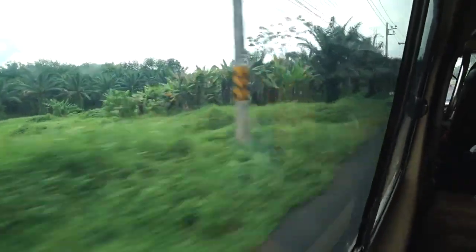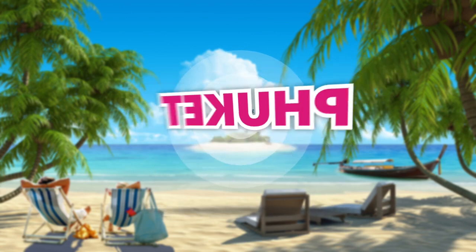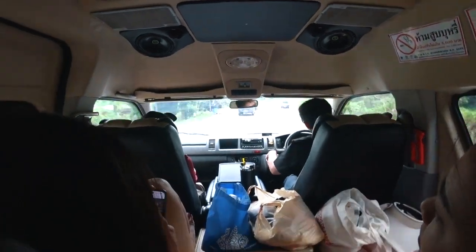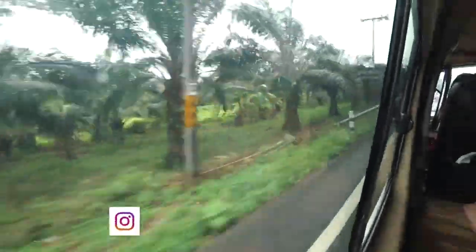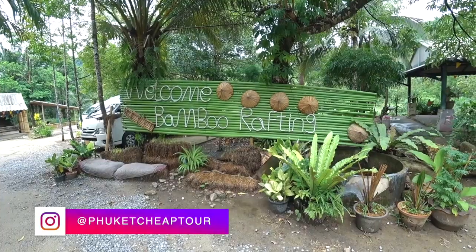Today we are going rafting. After being picked up from the hotel, we drive to Phang Nha province, not far from Phuket. Our first stop is at the bank of a local river. This is where the rafting will take place.